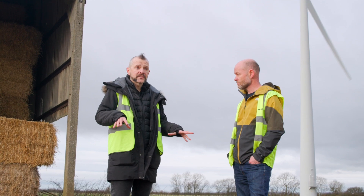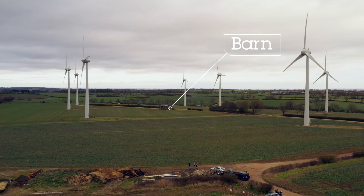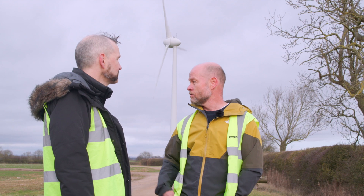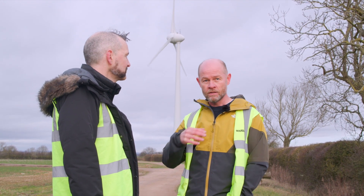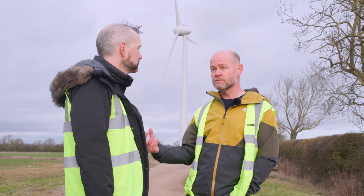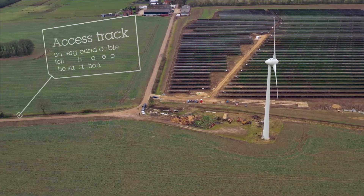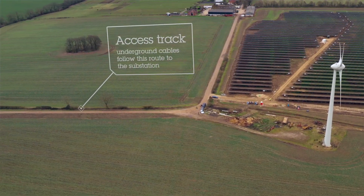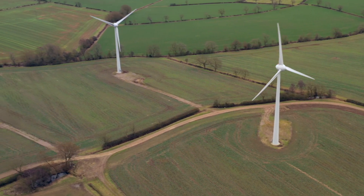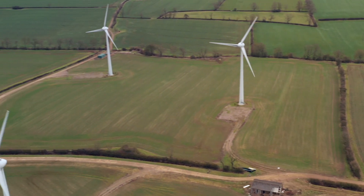We're in the middle of the site and there's a working barn right behind us — life goes on as normal for the farmer, right Steve? Yes, farming activities carry on inside the wind park. The farmer continues growing his crops as normal. From a space point of view it's quite minimal impact — the access tracks we're standing on were already here before the wind park. We've upgraded them a bit for heavy equipment and service vans, but the farmer uses them too. It's a win-win for everyone.